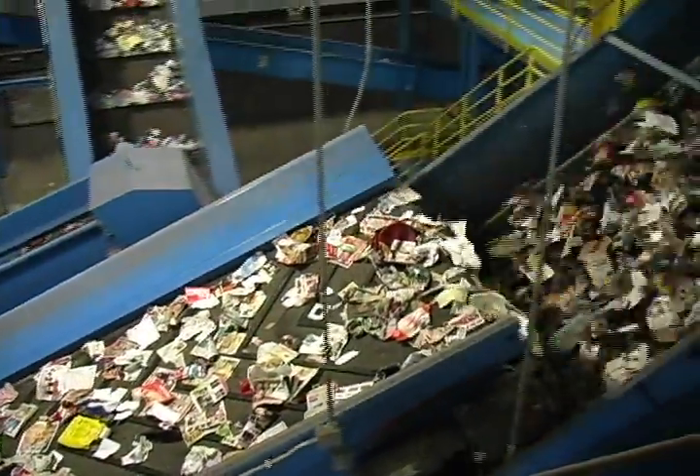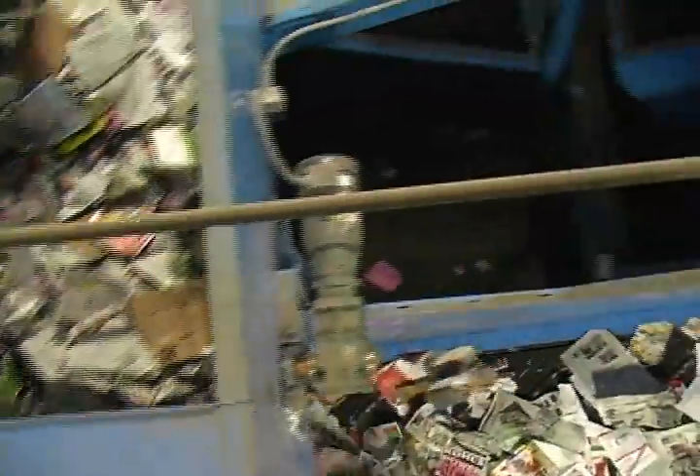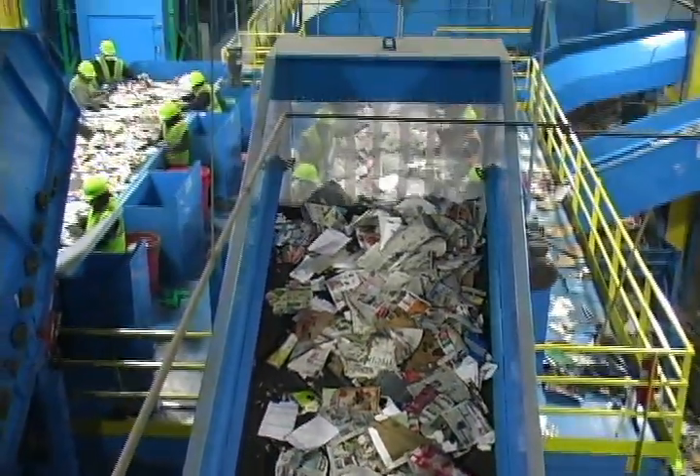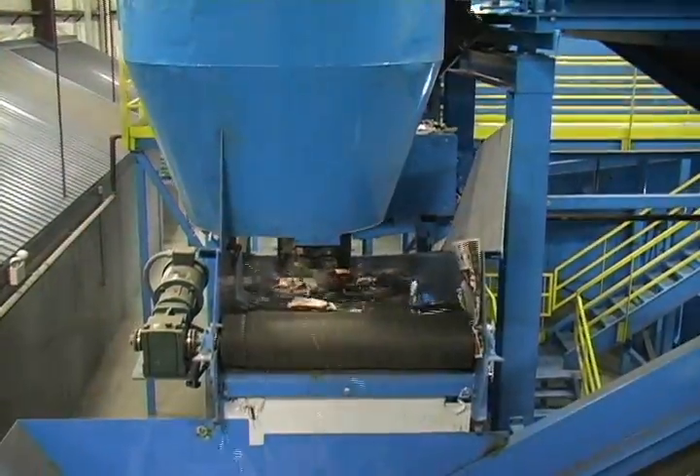Patent pending green screen separators then work to separate the remaining recyclable materials into two recycling streams. Two-dimensional fiber materials are pulled off the top of the screens while multi-dimensional containers are discharged off the bottom. The container-rich recycling stream then passes through a fractional air knife that removes most of the light fibers.